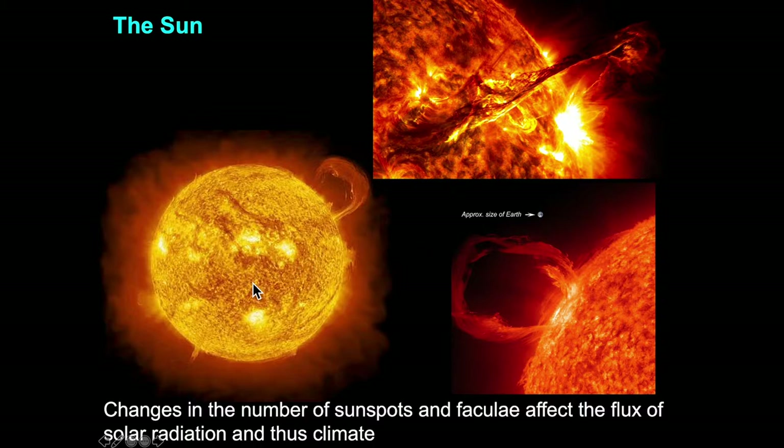One thing you can observe when looking at the sun with proper eyewear is a number of dark spots known as sunspots. The sunspots represent cool areas, and the faculae represent bright, hot areas. The number of sunspots and faculae are going to have a direct effect on the flux of solar radiation that reaches the Earth, ultimately warming the Earth's surface and atmosphere and affecting climate.